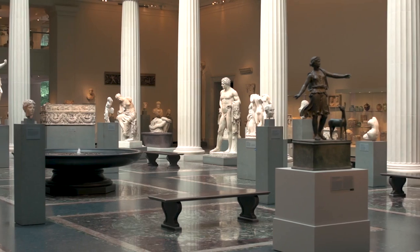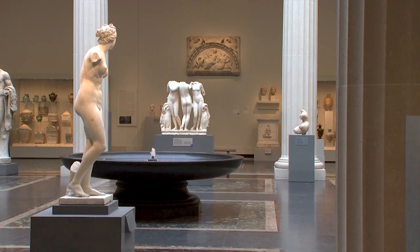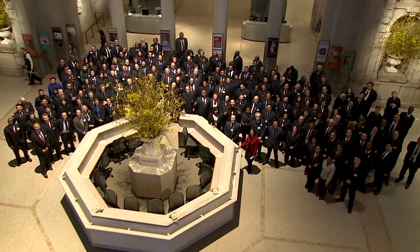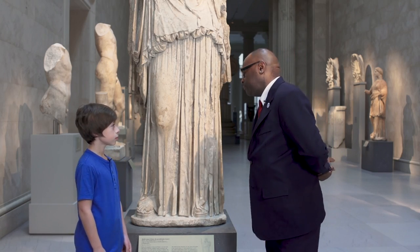How do you protect the art in the museum? When we start in the morning, we have to go into our galleries and we have to inspect it. Security officers are here the entire day — morning, day, and night.